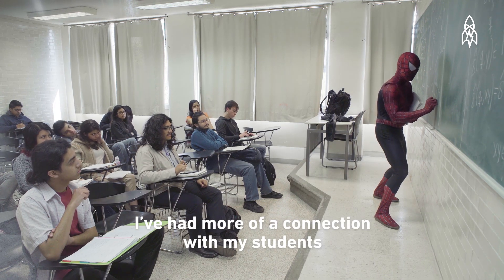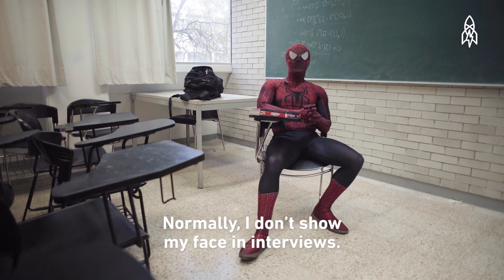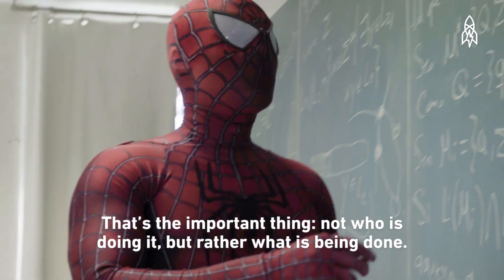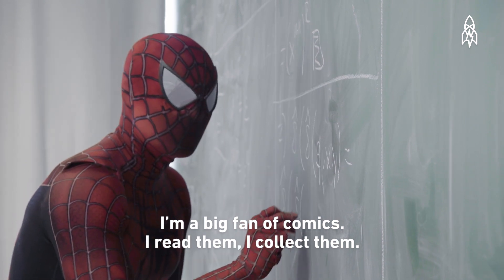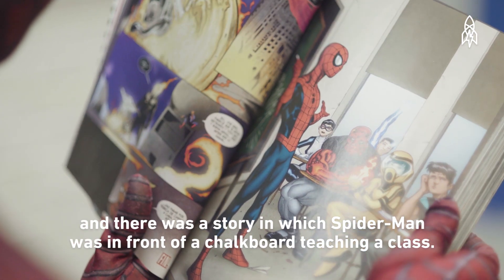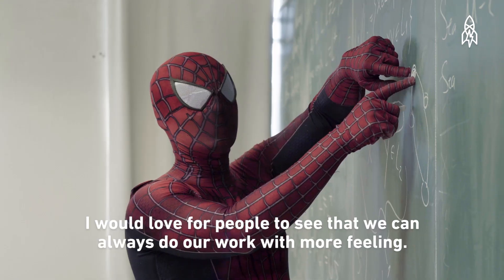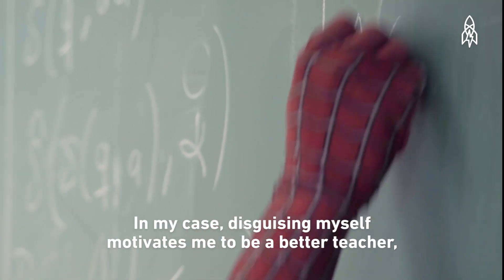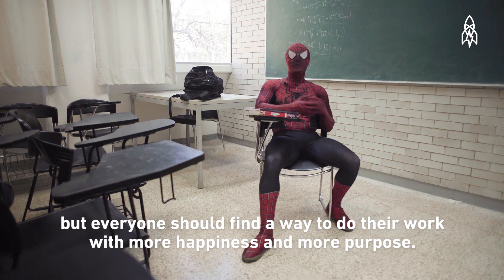I've seen more connection with students when I'm in the costume. Normally I don't show my face in interviews. I really don't look for the fame — what is important is not who does it, but what is being done. I'm a follower of the comics, I keep reading, I keep collecting. I decided to dress as Spider-Man because I came on public transport reading comics, and in one panel there was Spider-Man in front of a blackboard giving classes. And I said, that is what I have to be. I would like everyone to see that we can do our work with more passion. Dressing up motivates me to be a better teacher, and everyone can find the way to do their work with more happiness and more vocation.